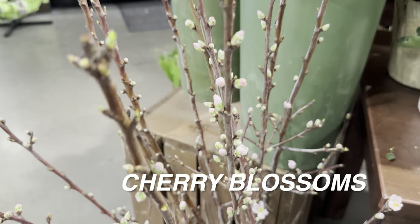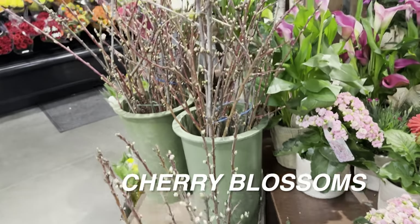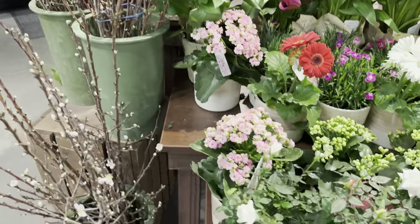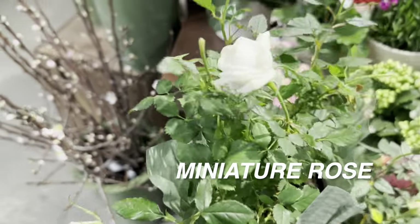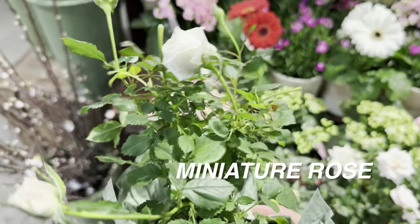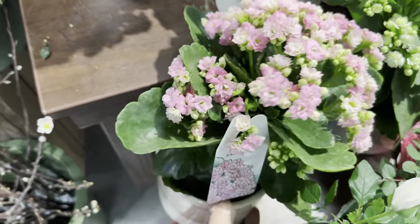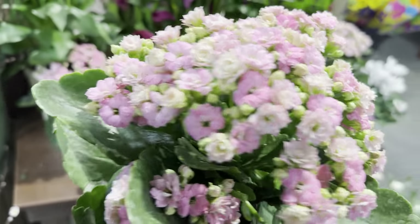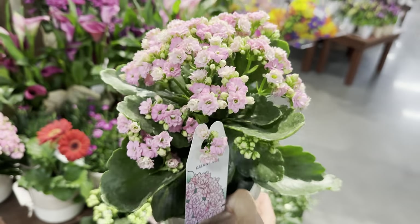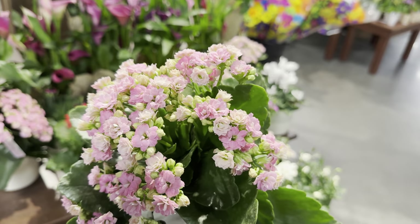With spring around the corner — though here in North Dallas it's already hit the 80s and tomorrow we're expecting 92 degrees — we might skip right into summer. Kroger is selling some cherry blossom or fruit blossom branches about to bloom, which is really cool. My peach tree is starting to blossom in the backyard. Every time I've done a plant shopping video you'll see a kalanchoe — I'm just amazed by this plant. Not only is it a blooming plant, it's also a succulent.